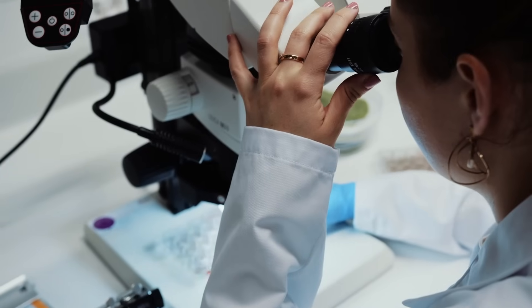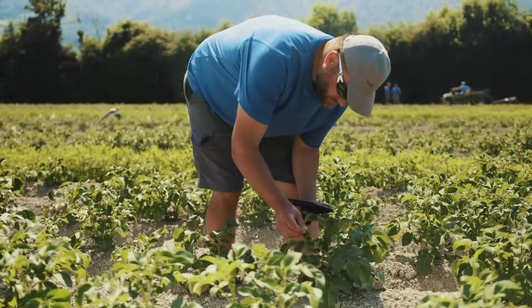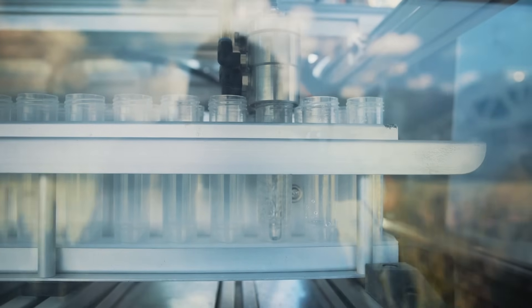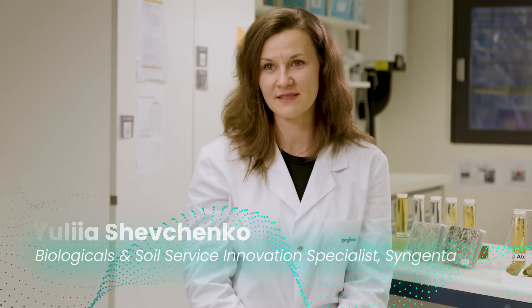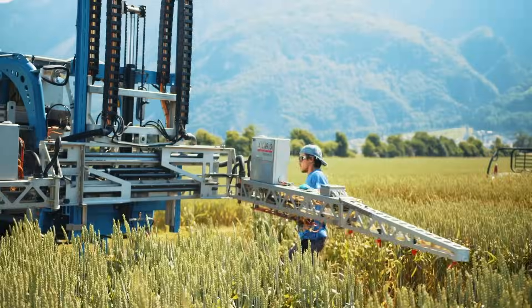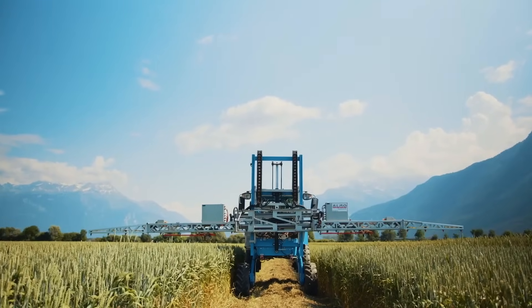Here at Syngenta, we are trying to find a way to visualize biological product performance. We are working with new tools — we develop our own or adapt tools available on the market. It's all about visualizing how biological solutions can work and making it visible for our customers.